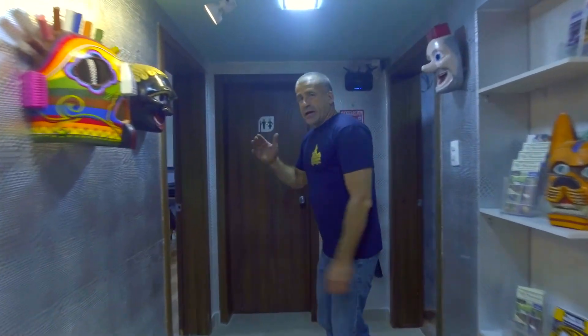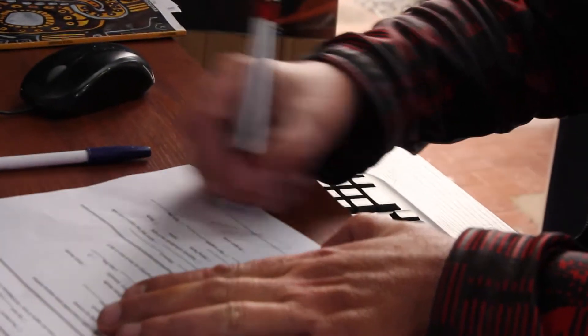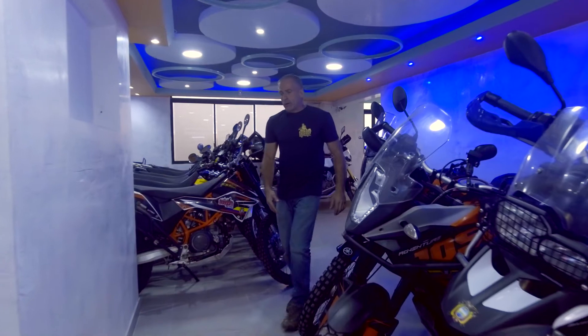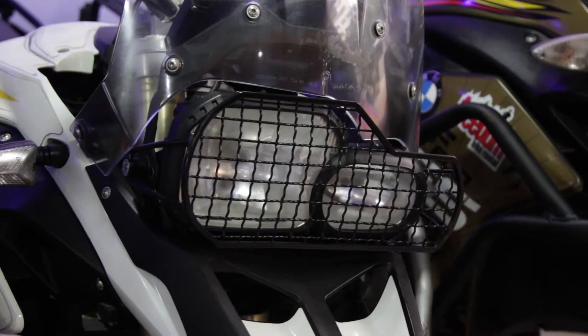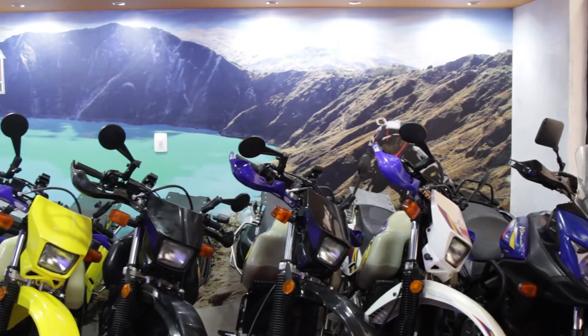As you come in, you'll see here is our reception room. This is the first place you'll see — this is where we're going to do all the paperwork, sign the contracts, do all the boring stuff before we get out on the road. This is the showroom, where all the clean bikes are ready to go out on the road. They've all been fitted with the accessories to be adventure ready — all the latest dual sport motorcycles that are perfect for the roads and conditions you'll find here in Ecuador.